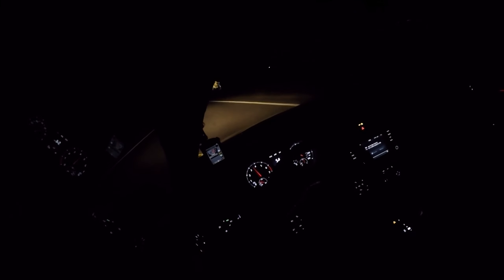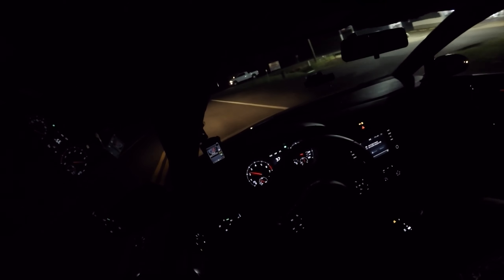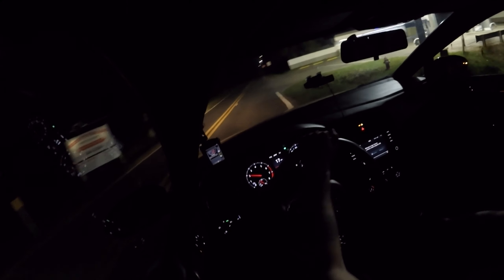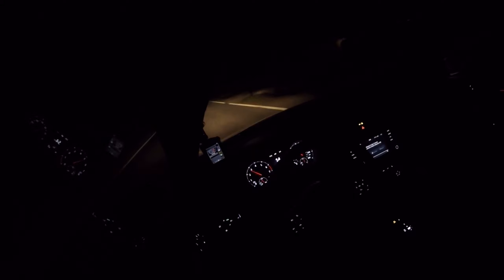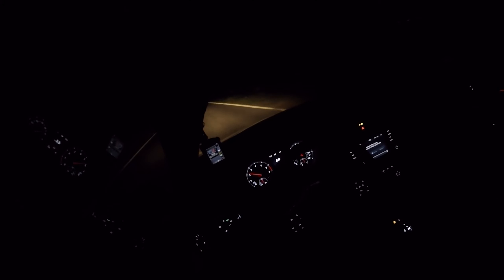Holy shit, wow. I don't know if my DSG was slipping before or what, but it has a lot more clamping force for sure. The DSG clearly has a lot more clamping force, which is really good to be able to get that power down. It's amazing that flashing the transmission can make that kind of acceleration difference.